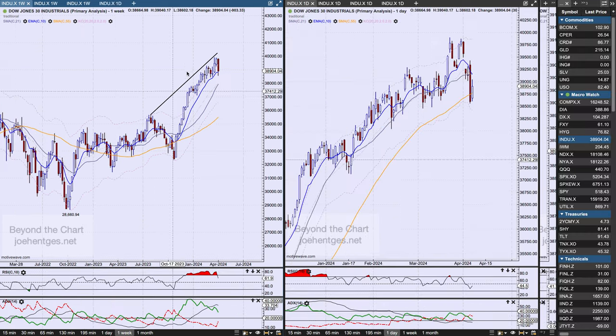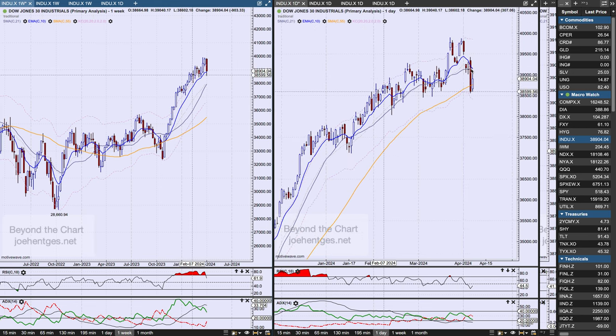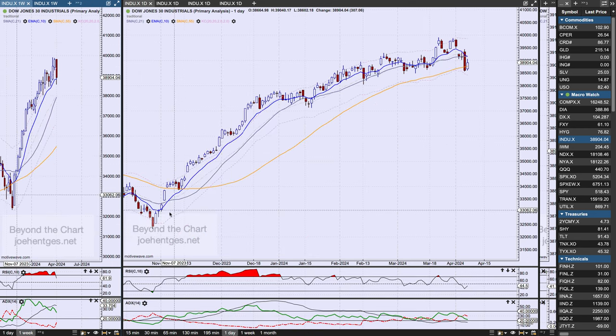Let's go back and take a look at the Dow Industrials. On the daily chart, it was actually up 307 points on Friday — a little snap back up after that big move down on Thursday. We closed below the 55-day moving average on Thursday. We haven't done that since November 9th.